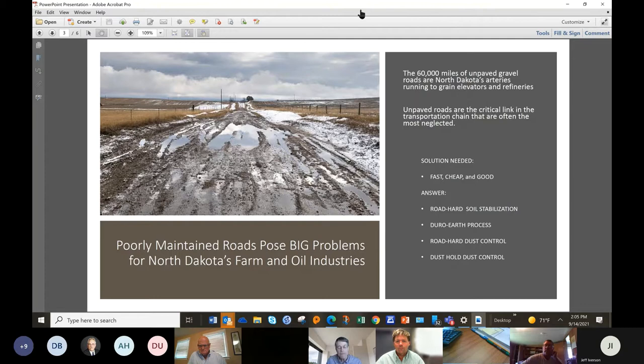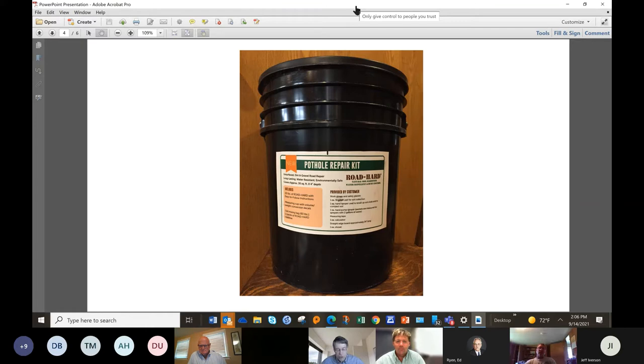I spent 37 and a half years working for North Dakota State University developing crops as an agronomist at the research center just south of Minot. About five years and nine months ago I left that position, and as I was leaving I met a man named John Quackenboss. He called me because he believed I knew something about these crops — and Road Hard is made up of natural biopolymers, three different ones, in a blend that he's figured out of North Dakota-grown products.